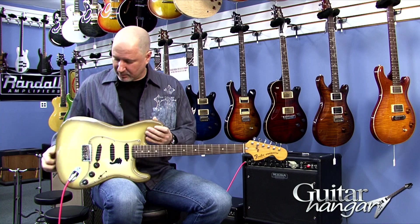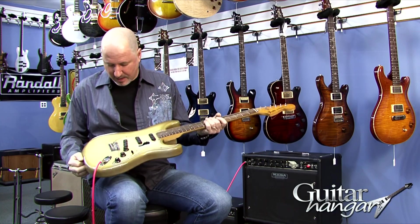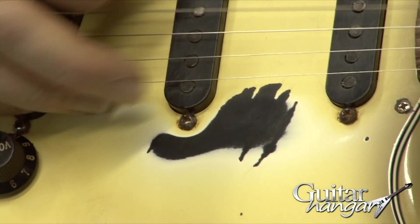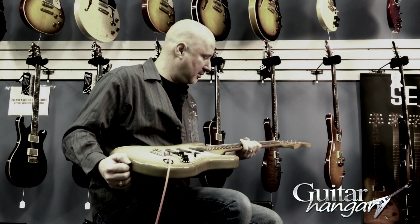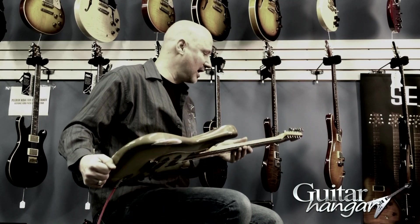Everything else on the guitar is original. The pickups are original. You can see by the finish, it's got a little wear on the pickguard here, but it's about right for a '79 Strat.